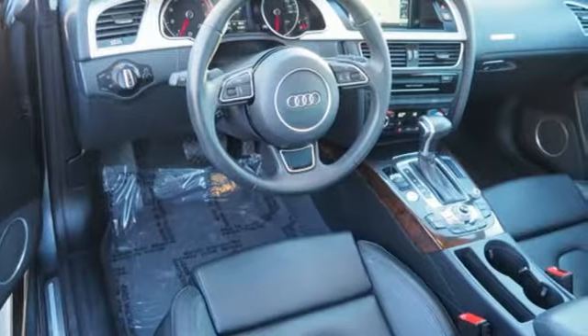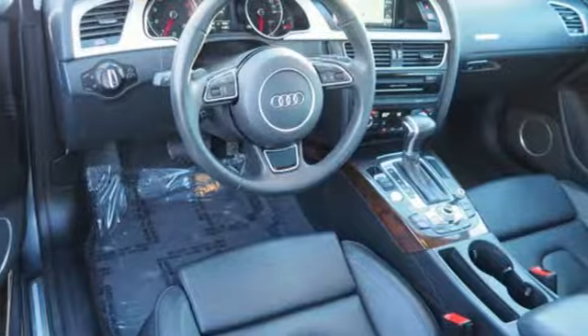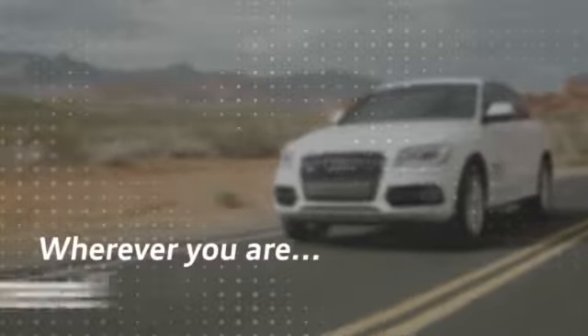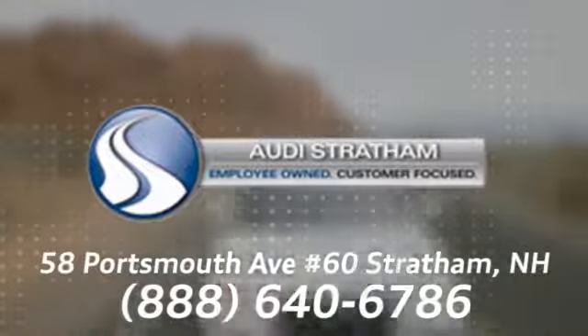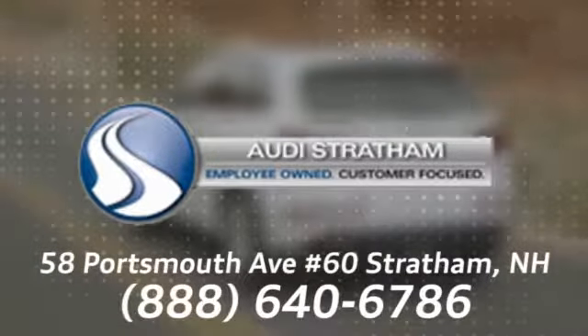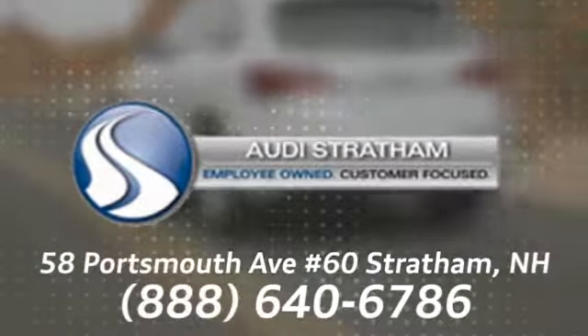Someone's going to drive this fantastic vehicle off the lot. Should be you. Test drive it today. Wherever you are, we are there. We're conveniently located at 58 Portsmouth Avenue, number 60 in Stratham, New Hampshire.